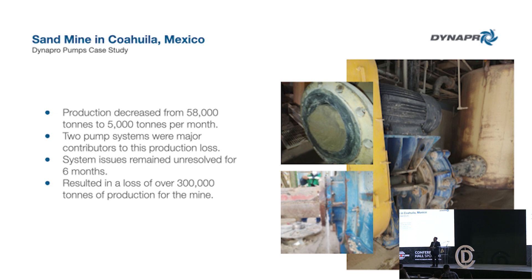I want to share a case study we did here in Coila — a sand mine. This shows how much a pump system can affect your operation. We were called into this operation; they had been running for six months and production had dropped from 58,000 tons a month down to 5,000 tons a month. We went in and determined it was two pump systems — they thought it was one — that were causing the production loss. It resulted in a loss of over 300,000 tons of production.